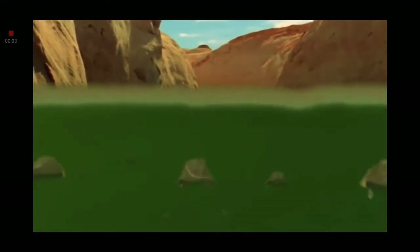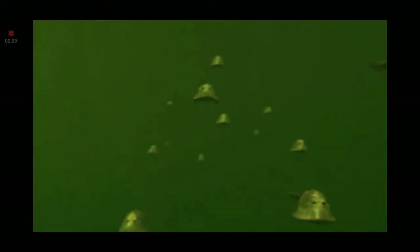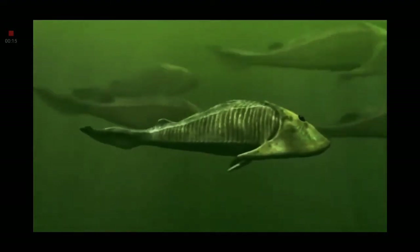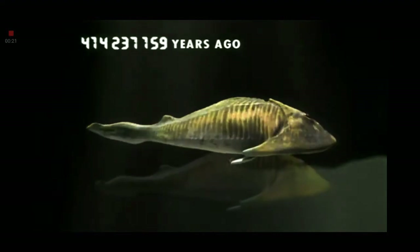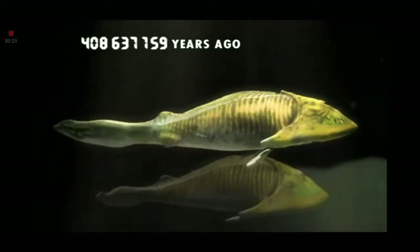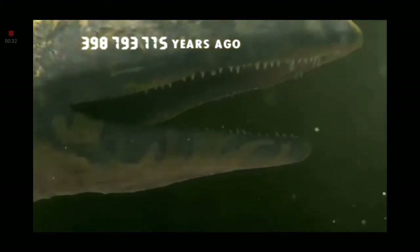Our ancestors have survived. They've laid their eggs and are returning to the sea. Brain has triumphed over brawn, and soon they won't be such soft targets. Evolution starts to give them weapons to fight back. Over millions of years, the fish's gills adapt to form the first jaw, with the very first teeth.